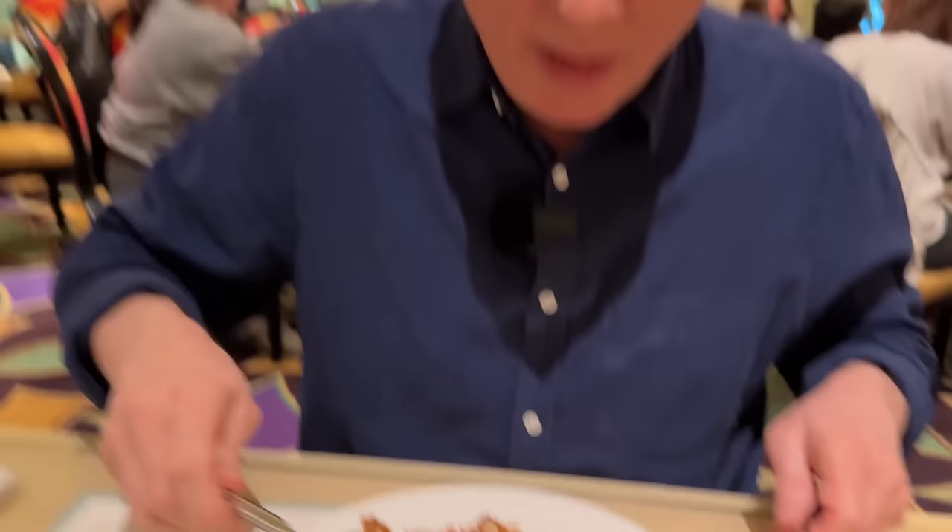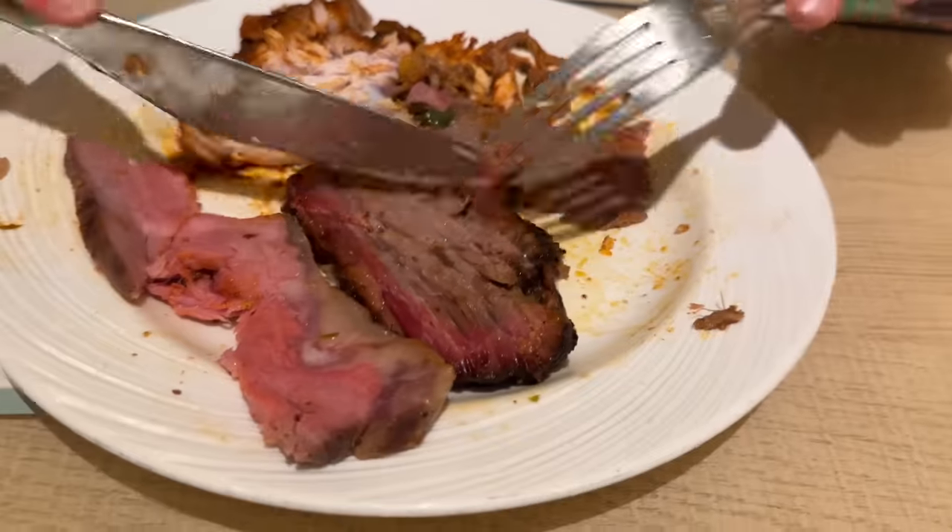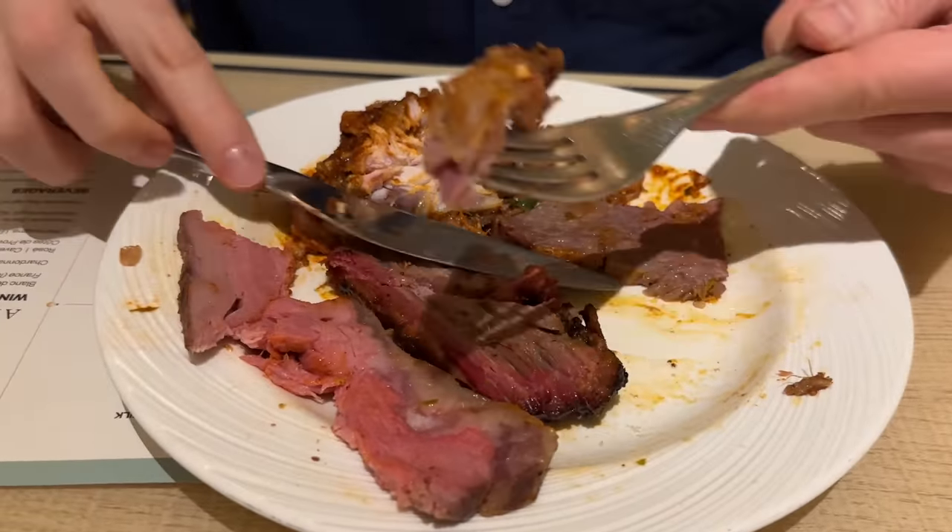The brisket melts in your mouth — it's tender. The steamship was more like a good roast beef with good chew; the brisket is melty. And cutting off a piece of the brisket — that is even more melty tender, even more flavorful. It has that smokiness and the fattiness. All the meats here are really great — the chicken, the pork, everything's been great.